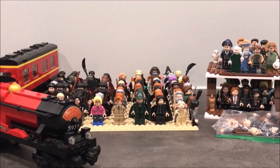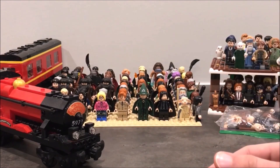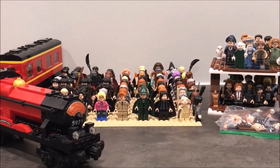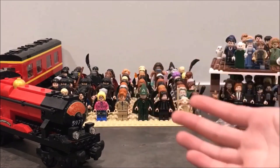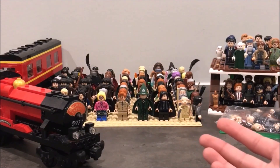Hey guys, welcome back to my channel! Today I'm going to be sharing my 2020 Lego Harry Potter collection in terms of minifigures. I last showed my collection in February 2019 and it has grown by a lot. I have around 110 minifigures now — my last collection in 2019 had only 37. I'll also be sharing my top favorite minifigures, because I love them all but some really stand out.